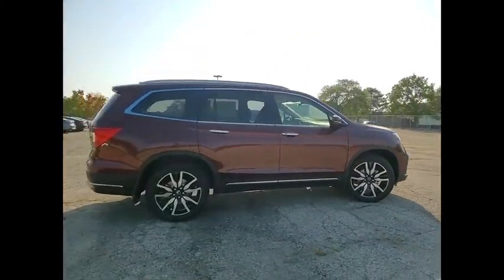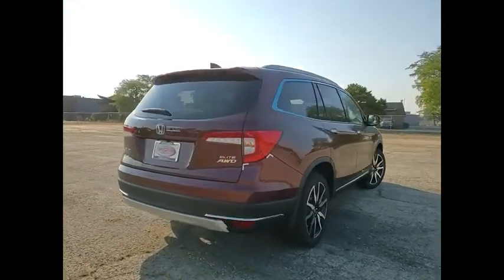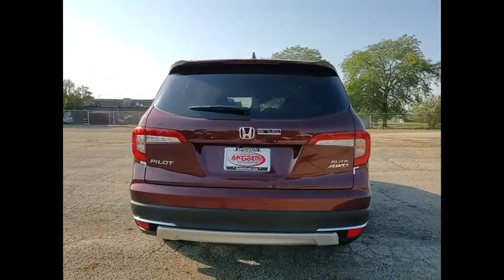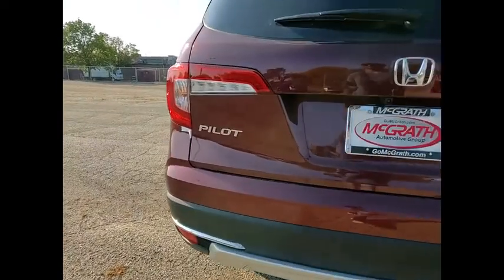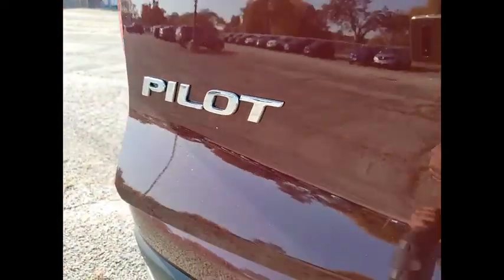Here are some of this vehicle's great options: dual moonroof, tire pressure monitor, panoramic roof, blind spot monitor, heated mirrors, all wheel drive, aluminum wheels, rear spoiler, remote engine start, power lift gate.